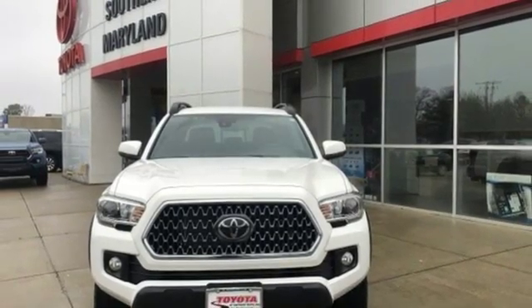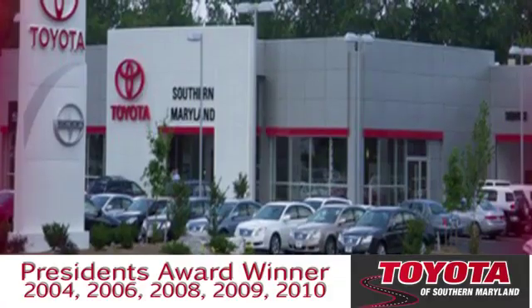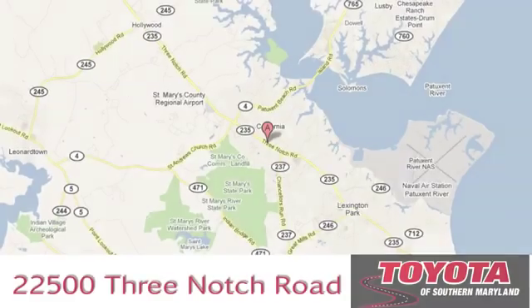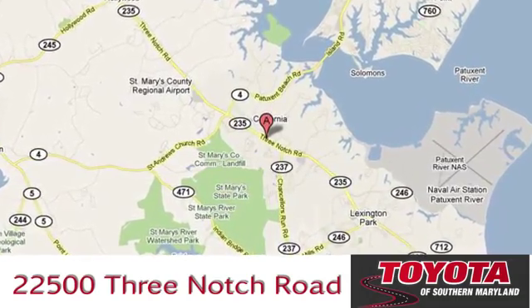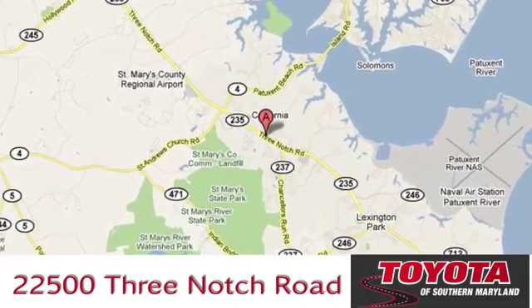You'll never know till you try. Test drive it today. President's award-winning Toyota of Southern Maryland is conveniently located at 22500 Three Notch Road in Lexington Park, Maryland.